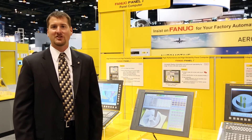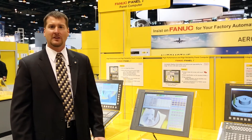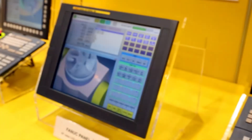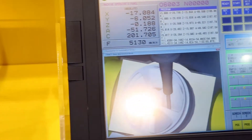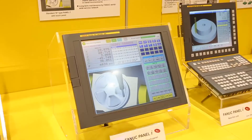Hello, I'm Paul Webster, CNC Engineering Manager with FANUC FA America, here at IMTS 2012 to show you the latest advancements in industrial PCs. Today we're showing the 19-inch FANUC Panel I. This industrial PC utilizes a 19-inch color LCD display with touch panel. The touch panel and 19-inch display make it much easier for the operator to control the display.